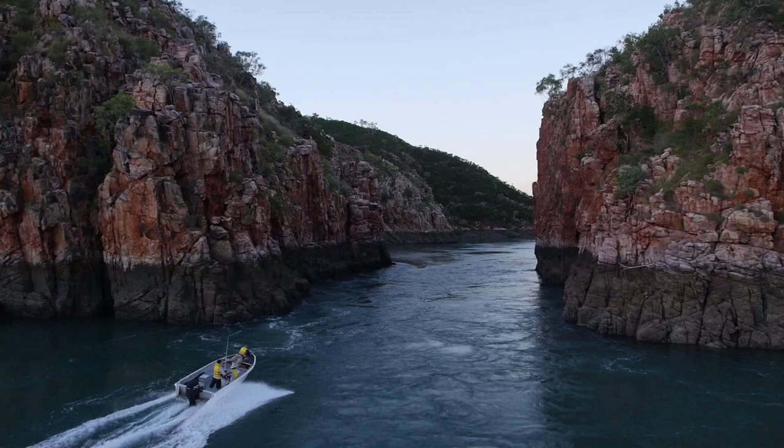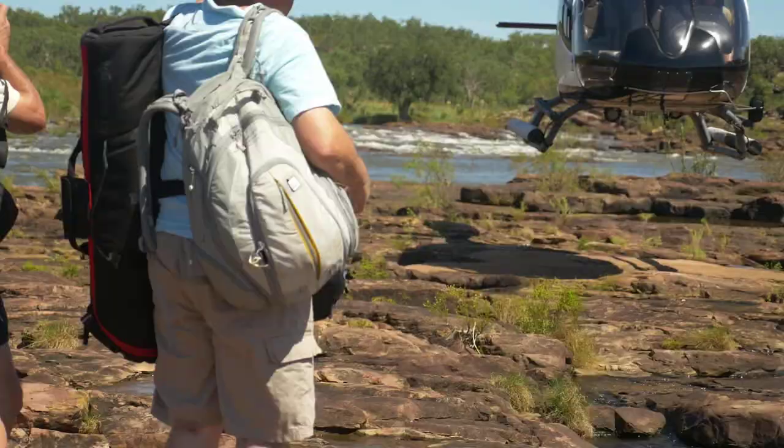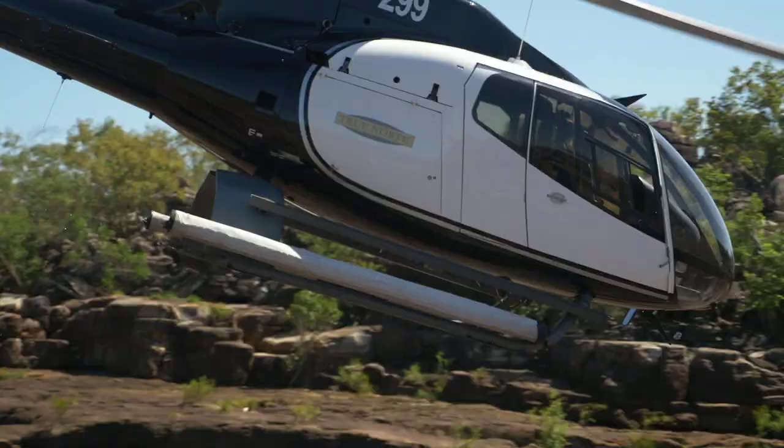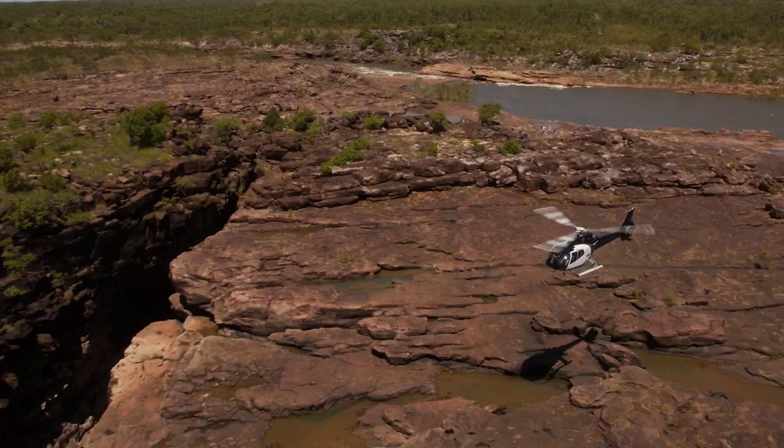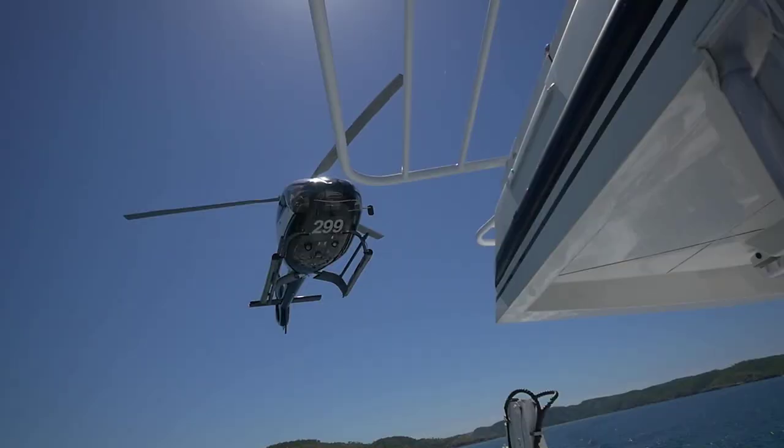Our biggest limitation is the weight. The GH series of cameras is an ideal choice for us because our gimbals are limited to weight, and so is our flight time. You can carry Red Epics and that sort of thing, but we can only achieve 5 to 6 minutes of flight time. With the current GH series of cameras and our drone set up, we're achieving 10 to 13 minutes of flight time.